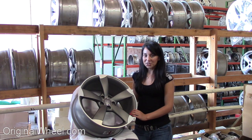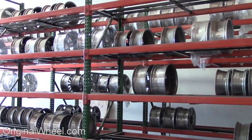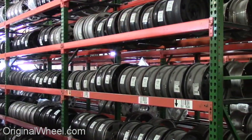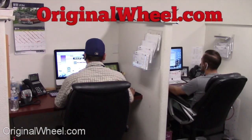If you have any questions or you need help finding an Audi A6 wheel, call us toll free. Stay tuned for a short video tour to see what takes place when you order from us here at OriginalWheel.com. Our sales representatives are here Monday through Friday from 8 a.m. to 5 p.m. Pacific Standard Time. If you have any questions, give us a call at OriginalWheel.com.